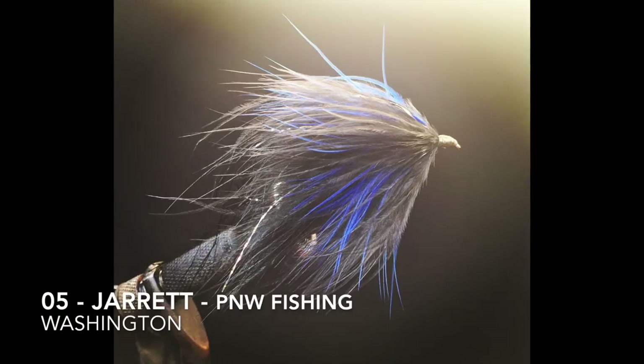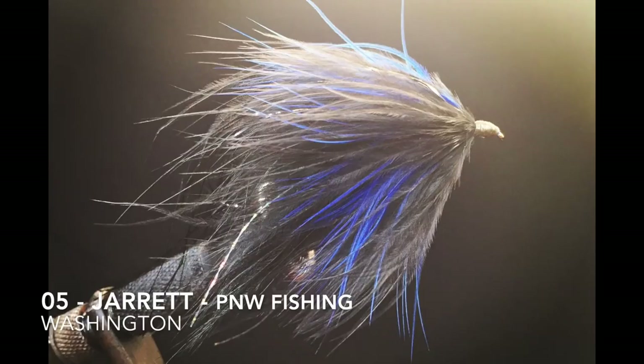Fly number five is tied by Jarrett from PNW Fishing, and he's in Washington. He said this is a black and blue slump buster, and it's mainly used for bigger trout and steelhead.